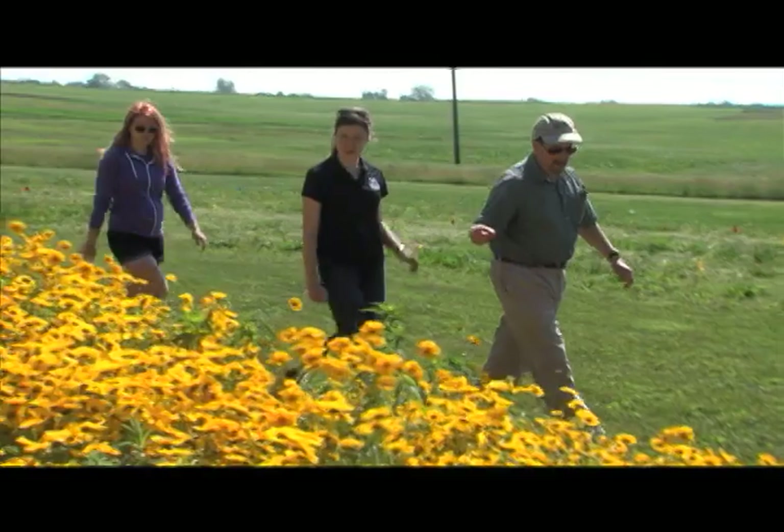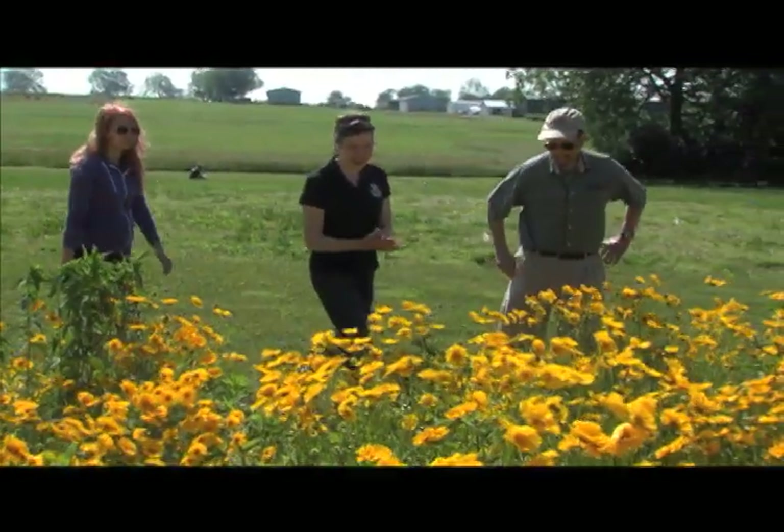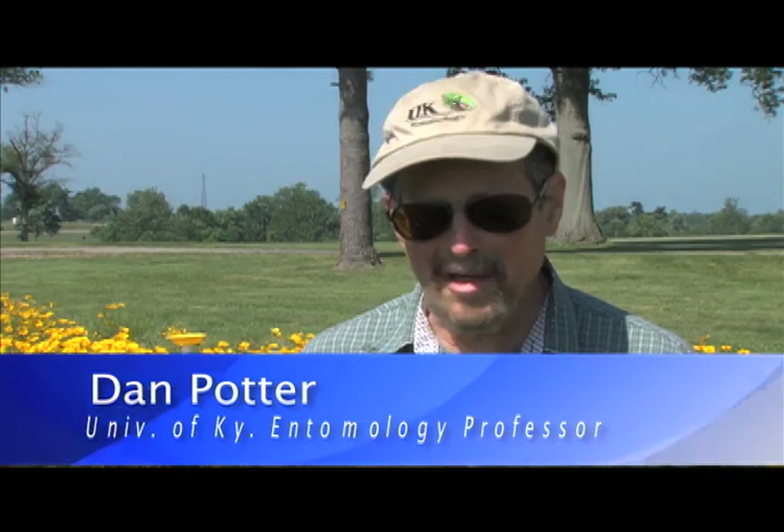UK entomology professor Dan Potter says he and his graduate students have tried to be leaders in conservation biology, and that's how Operation Pollinator ended up in Kentucky. I read about this happening in Europe, and I wanted to be the first university to do this in North America. I had just the right graduate student to get into it, so it was a good partnership.